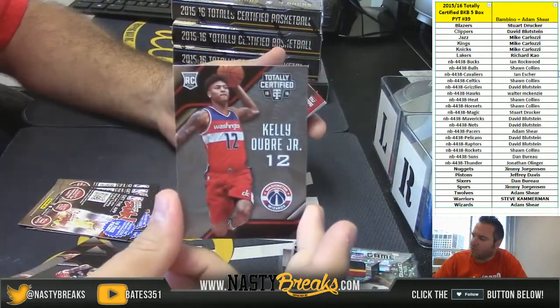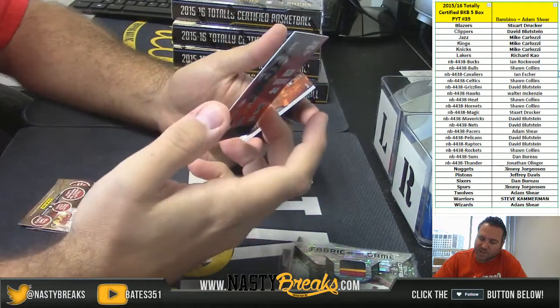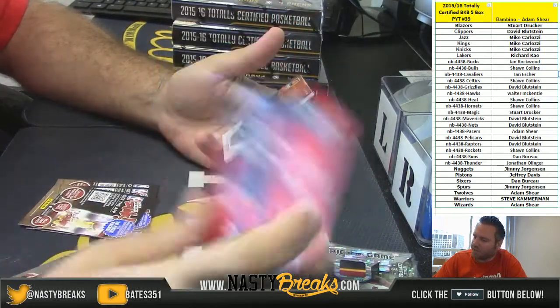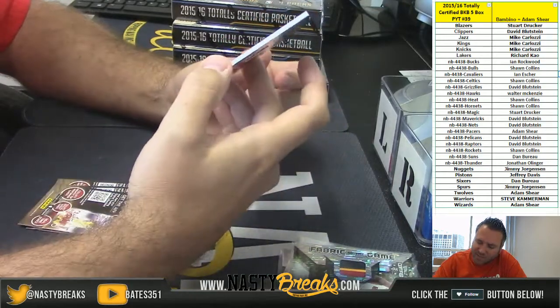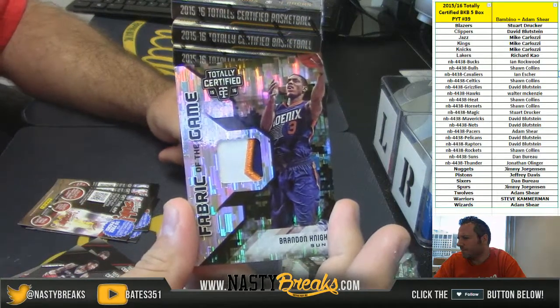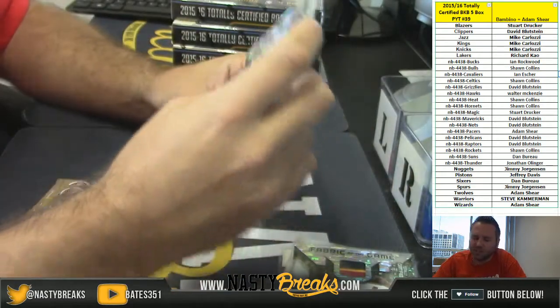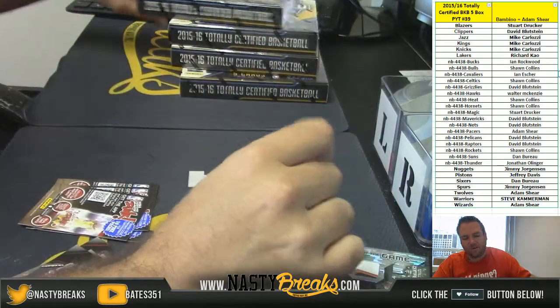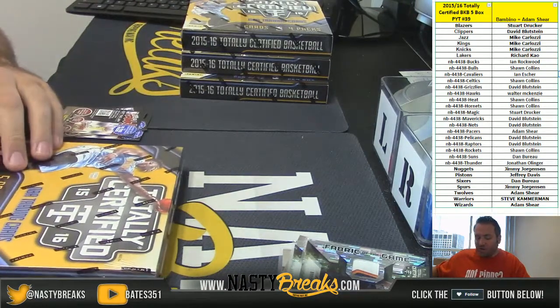Kelly Oubre Jr. rookie for the Wizards, Bojan Bogdanovic for the Nets numbered to 149, and for the Suns Brandon Knight numbered 17 of 20, three-color patch. There you go Suns. That's box one so far, pretty nice guys — a bunch of very low numbered patches looking good.